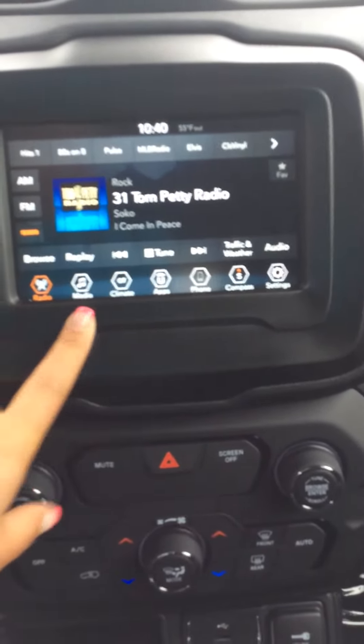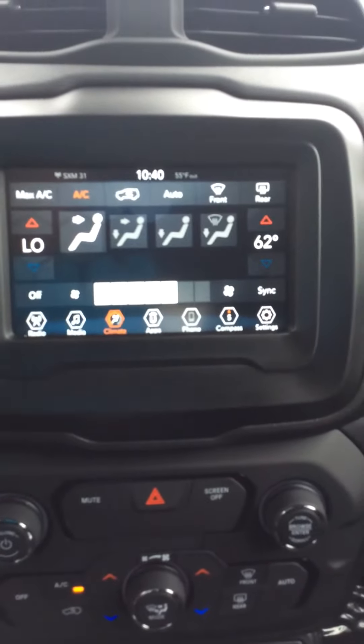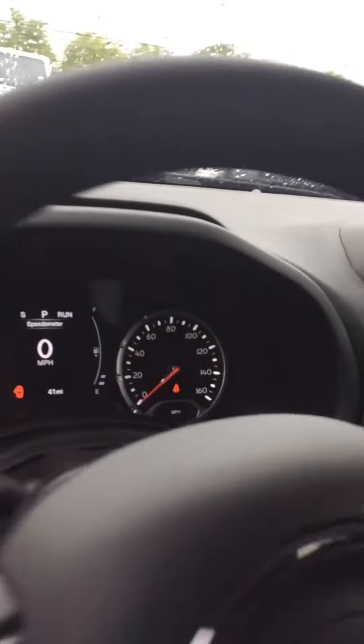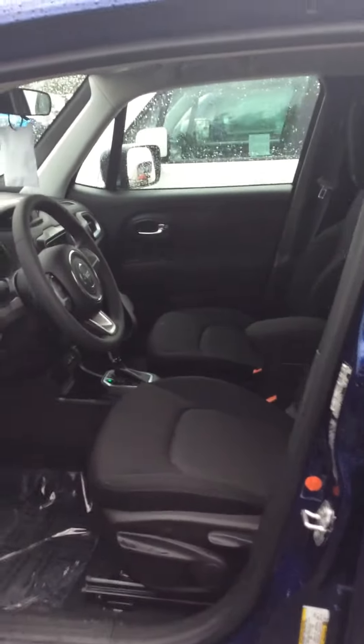You can control your temperature from your screen as well, which is pretty neat. You set it to a specific temperature — not just high, low, on, or off. Give me a call if you have any questions. My number is 916-355-9999. I look forward to meeting you. Thanks.